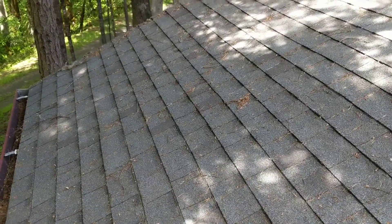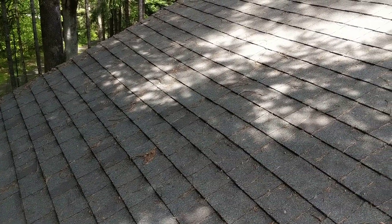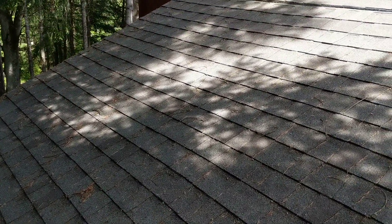It's May 7th, 2019. My name is Eric Paluzik with All Corners Home Inspections. This is the detached garage roof evaluation for the single-family home on Fishback Road.